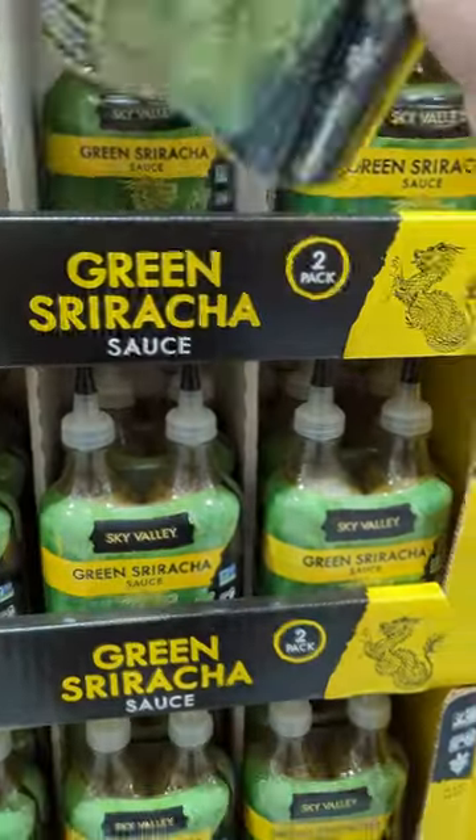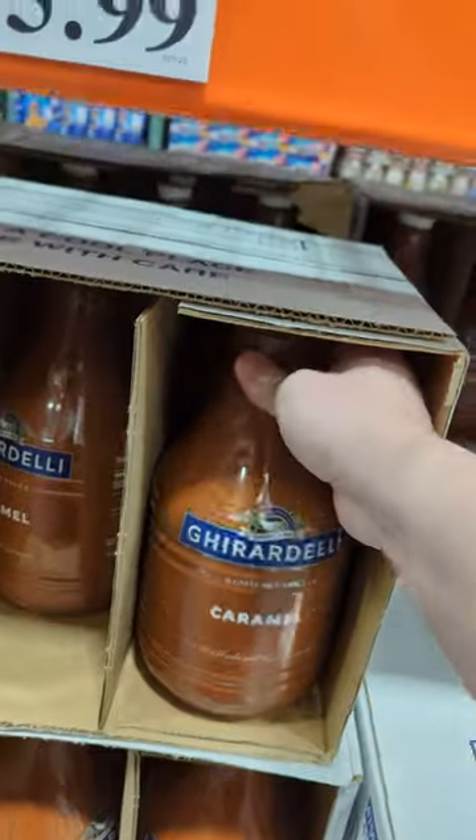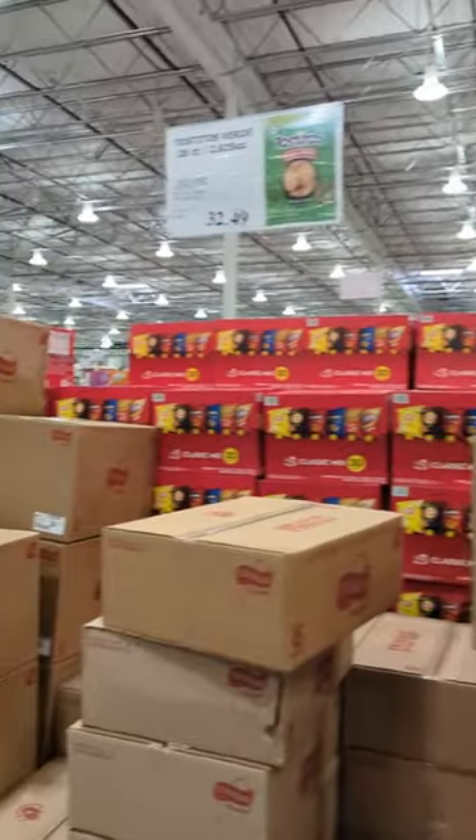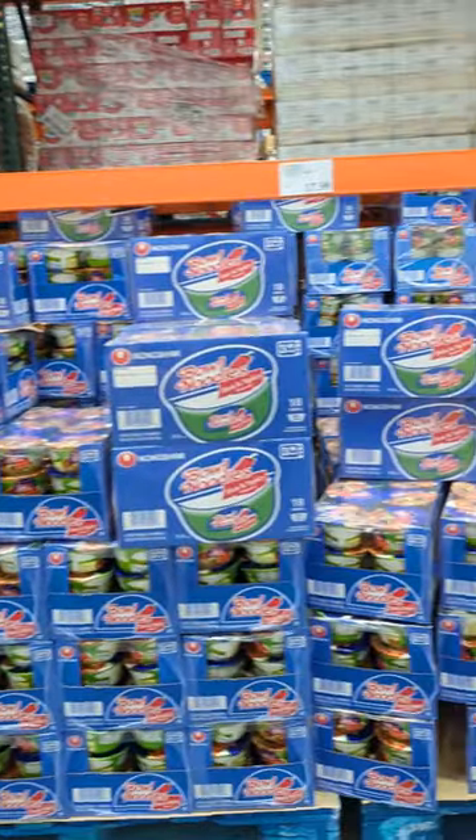This green sriracha was pretty interesting. Country gravy. Caramel sauce and syrup for coffee. Huge boxes of chips. The cup ramen selection was wild.